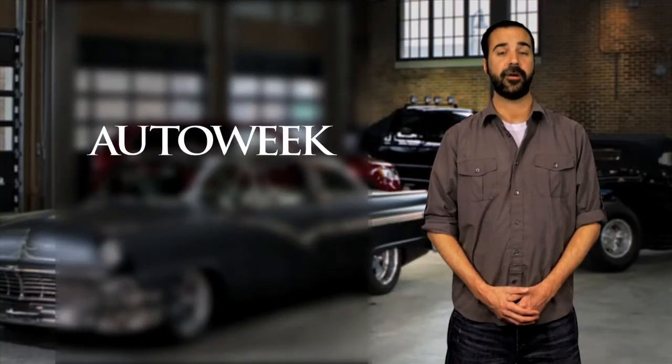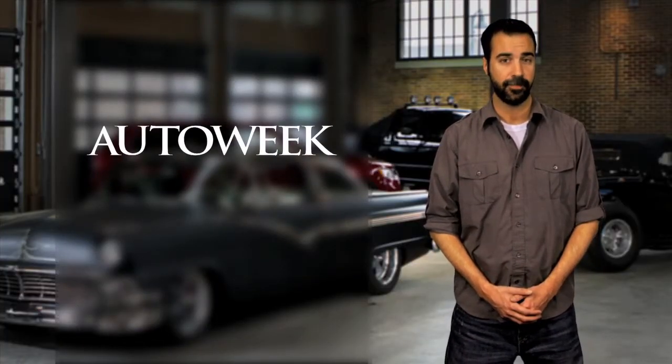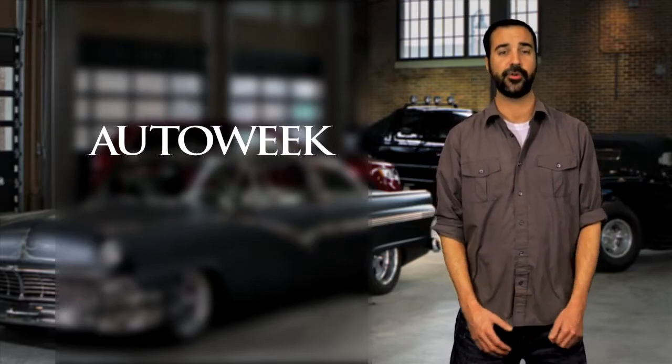That's it for Thursday. Make sure to check out our video section at AutoWeek.com and come back tomorrow for more news. Until then, enjoy the drive.